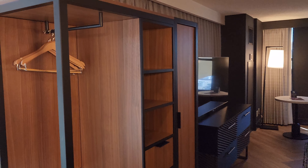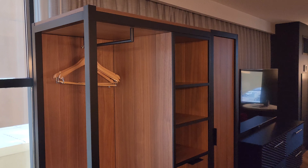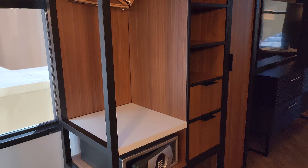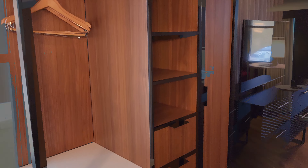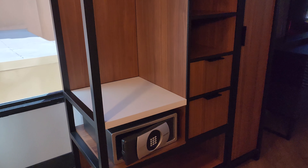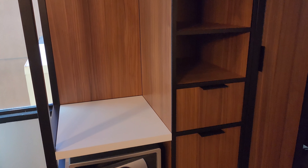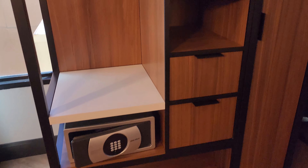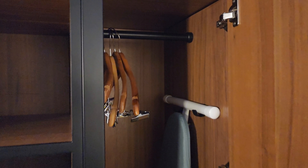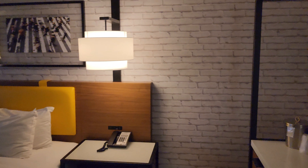You do have more storage in this room than the standard room — the standard room you usually get one of these. This is your closet area over here. There's not a lot of closet space but there is a lot of storage space. You've got a couple drawers, some shelves, and a hanging area. It is small, but I think most of us don't need to hang too much up when we come to Vegas. Over here is your bar area.